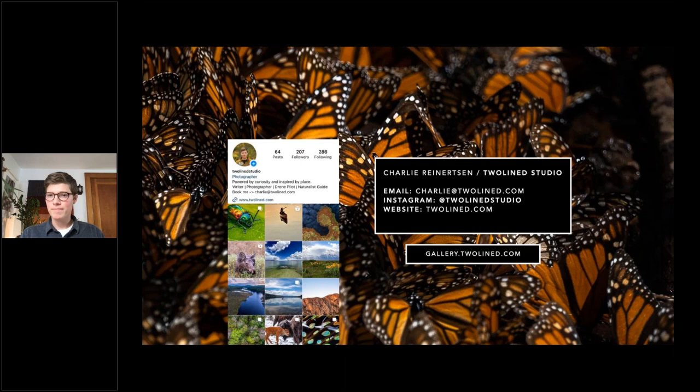One of our viewers says: I'm watching 10 monarch caterpillars on my milkweed in the Upper Peninsula of Michigan. Will these butterflies be the ones that make their way to Mexico? The Upper Peninsula of Michigan — if we take a look at the map — is really in generations three and four.